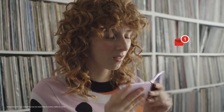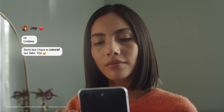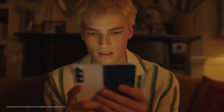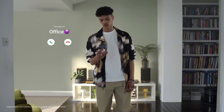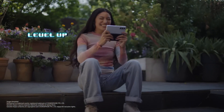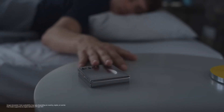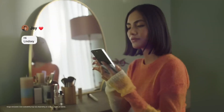With Samsung's S Pen technology, you can take notes, annotate documents, and even capture high-quality images and videos. The phone also features advanced camera capabilities, including a 12-megapixel primary sensor, a 12-megapixel front camera, and support for 5G connectivity. The Galaxy Z Fold 5 is not just a phone, but a statement piece of technology that sets the standard for innovation. Its sleek design, impressive features, and unparalleled performance make it the perfect choice for anyone looking to upgrade their mobile experience.